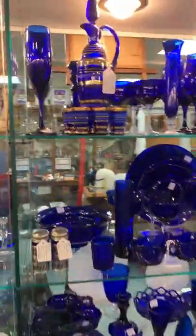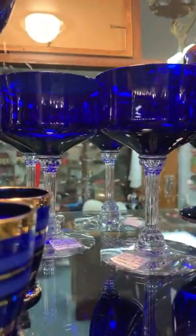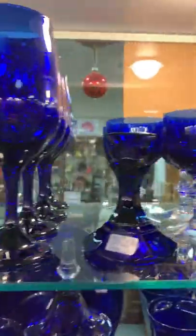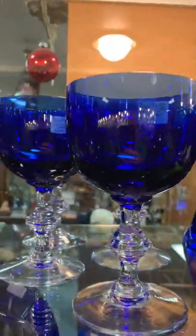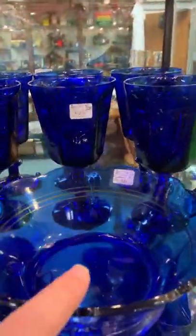I'm here at this antique store and they have this large collection of cobalt blue items. We have beautiful stems with clear stems on those glasses. Another set of stemware with a different style stem, and this one even has sterling silver on it.